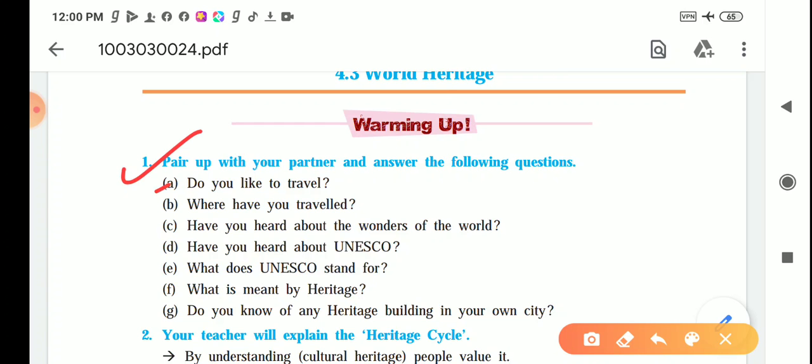First question: Do you like to travel? Yes, definitely — everyone likes to travel. Where have you traveled? I have traveled to the Konkan area as well as some historical places. Have you heard about the wonders of the world? Yes, the seven wonders of the world. Have you heard about UNESCO? Yes, I know about UNESCO.